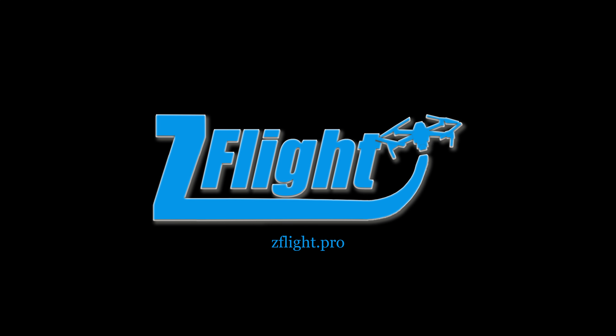If you are interested in this service, I would love to talk to you. You can find my contact information on my website at zflight.pro.